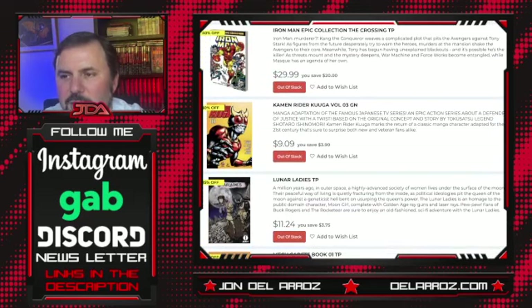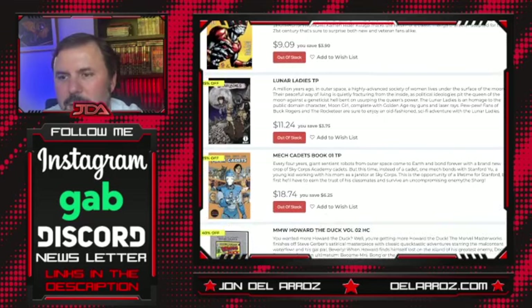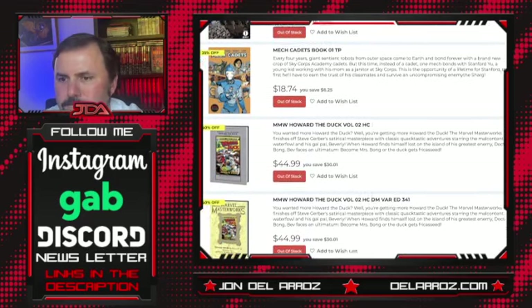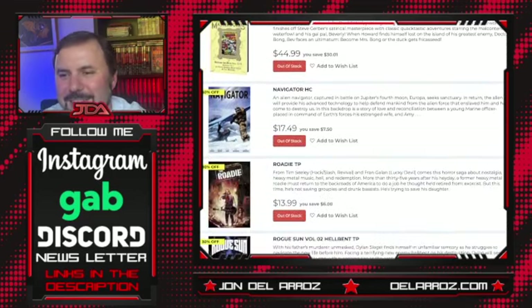Iron Man Epic Collection: The Crossing — I'll definitely be picking this up also. This continues the Avengers Force Works story; they actually put out a Force Works trade paperback and this finishes off Force Works, so you can have the entire run. Believe it or not, I had the first few issues as a kid. I remember not really understanding what was going on at the time, but I really liked the cover — it was like a fold-out cover sort of deal. Kamen Rider Kuuga Volume 3 — probably popular stuff in Japan. Lunar Ladies trade paperback. Mech Cadets Book 1. Marvel Masterworks Howard the Duck — interesting that they're coming out with this at the same time as the Destroyer Duck litigation knockoff.